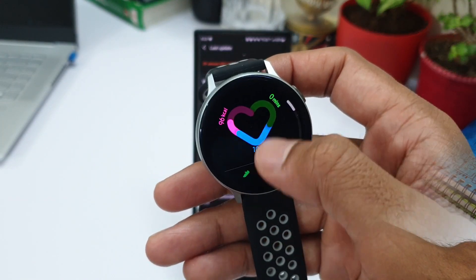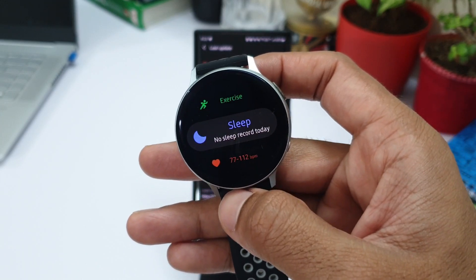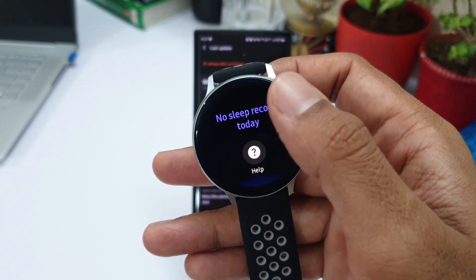Next one is additional sleep score insights. I'll perhaps make a separate video on this to show you if there is anything different in the sleep score data, so stay tuned for that.